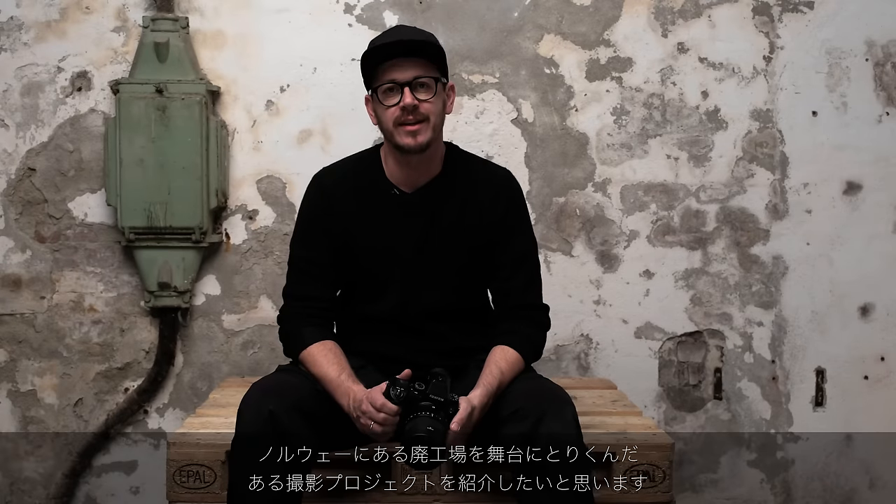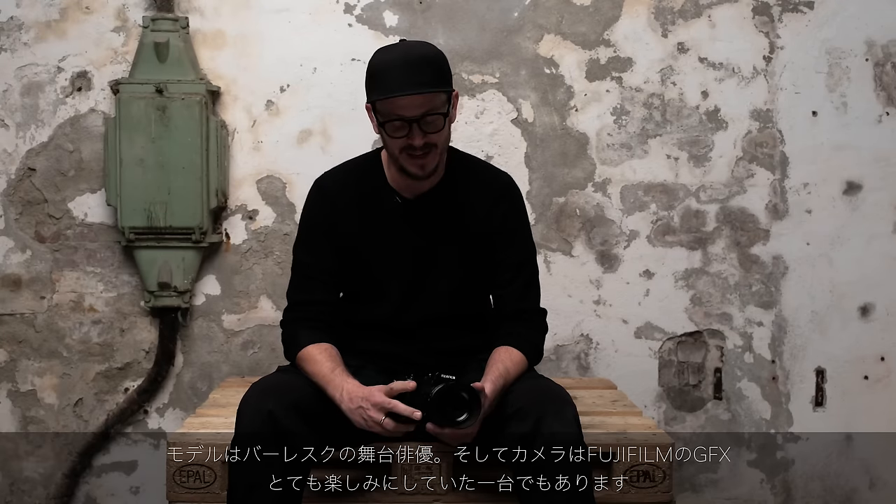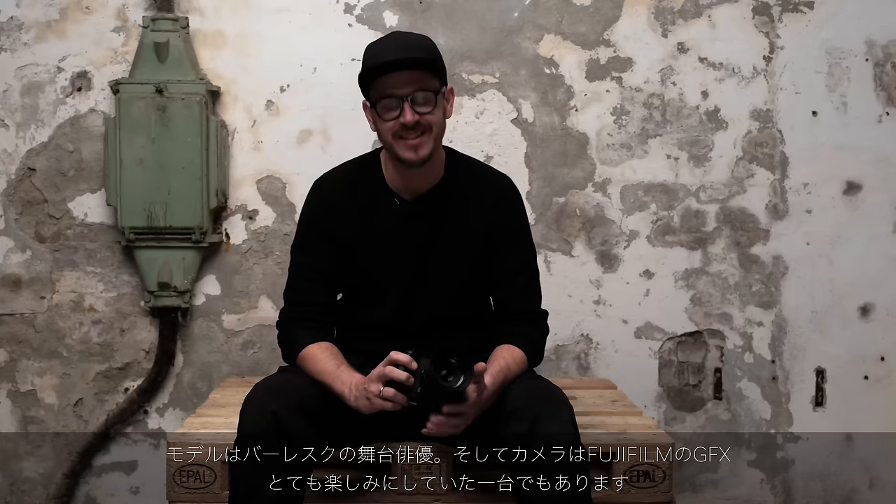Today we're shooting a story here in Tistedal, Norway at this abandoned factory. We're going to do a theme on burlesque and sideshow artists, shooting it all on the Fujifilm GFX. And I'm really looking forward to trying this thing out.